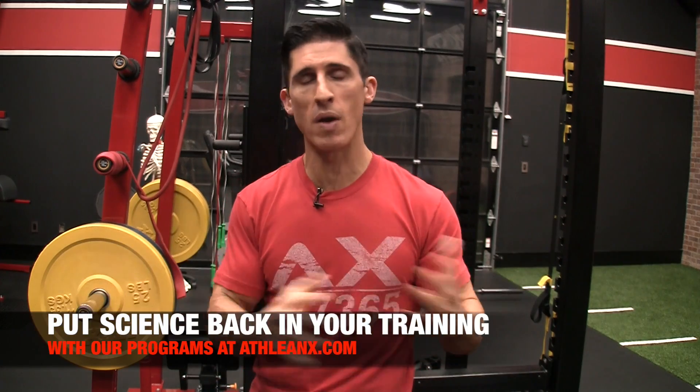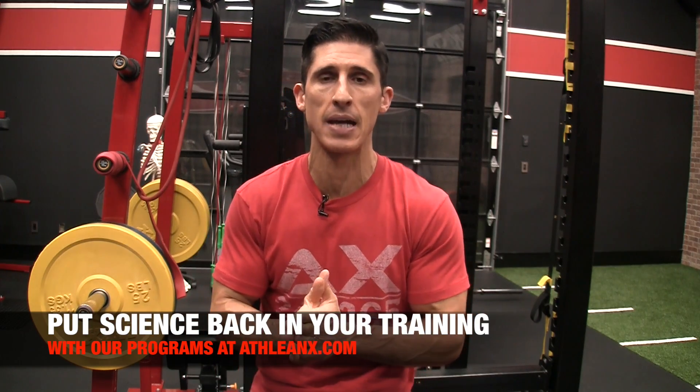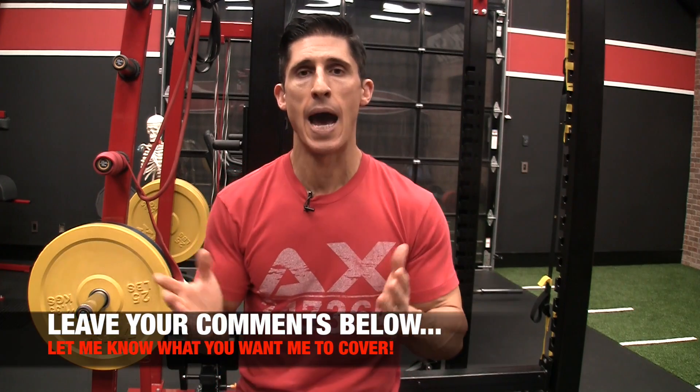Guys, if you're looking for more science-based training, every one of our workouts in our ATHLEANX training programs is based on science — it's over at ATHLEANX.com. In the meantime, if you haven't already subscribed, make sure you do. Turn on your notifications so you never miss a video, and check out some of our other videos up here.